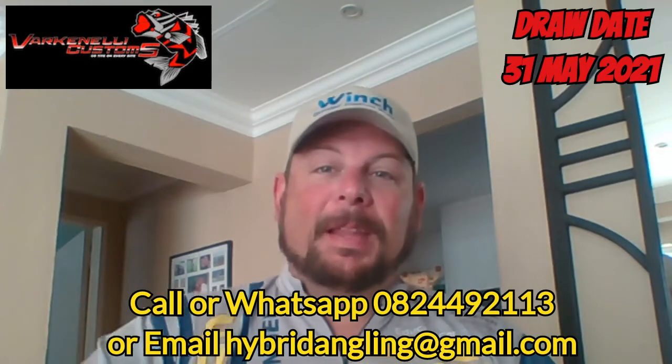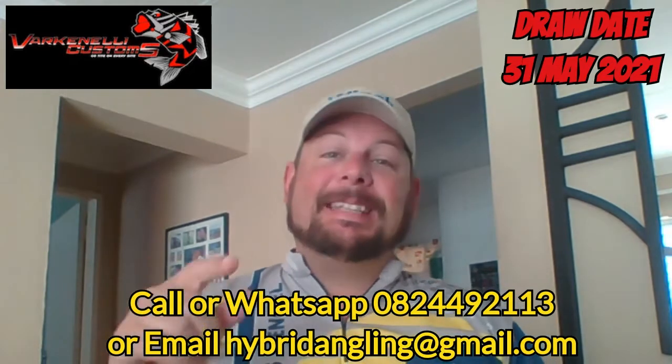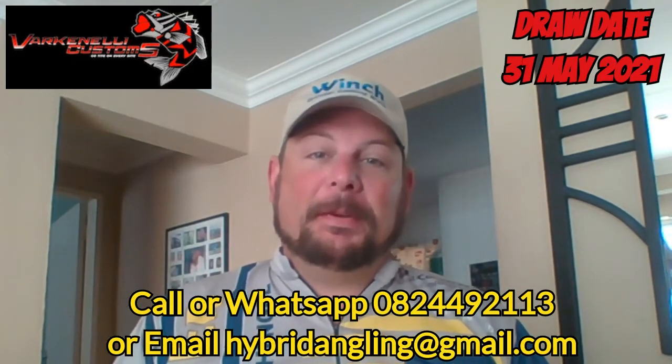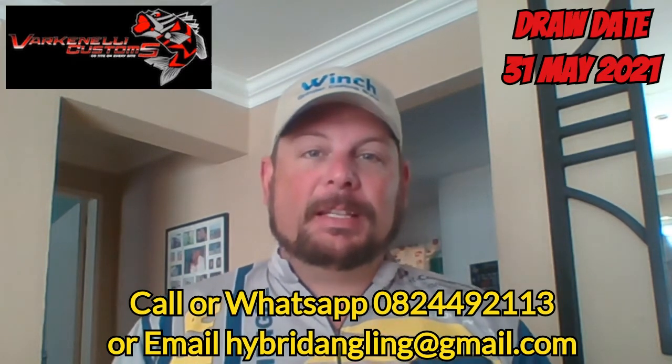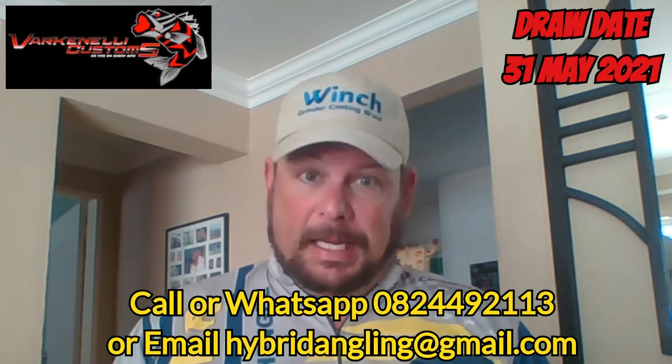Hi all, and yes, welcome again. Guys, I've got an exciting lucky draw for you. I received this package yesterday from Justy Falkerfisser at Falkinelli Customs. Guys, stunning prize this.